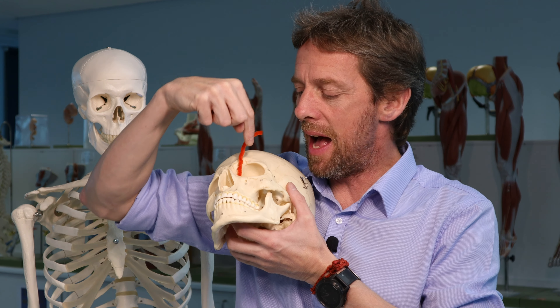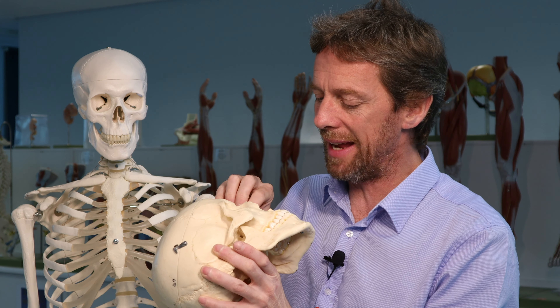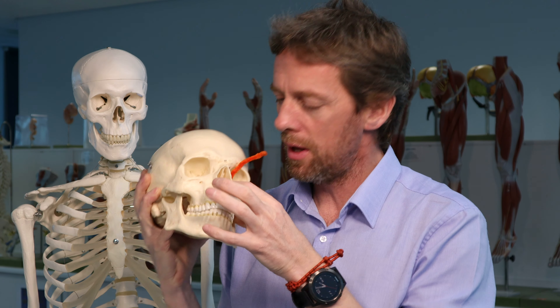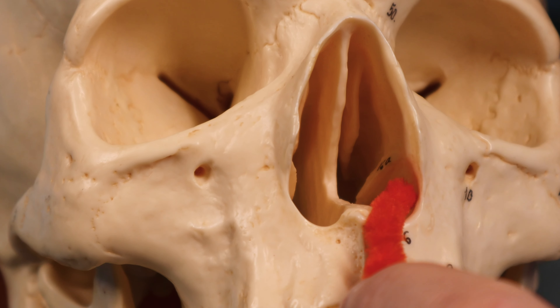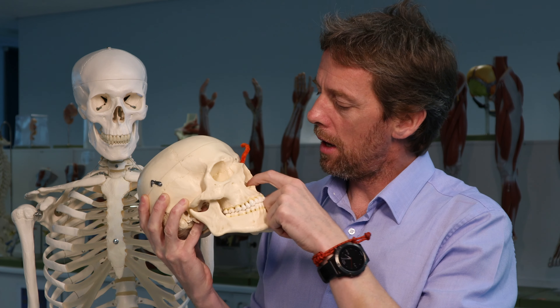The lacrimal sac then drains the lacrimal fluid through the lacrimal duct or the nasolacrimal duct. If we were looking at a real skull we'd see that pipe cleaner popping out inferior to the inferior nasal concha — so within the inferior meatus.